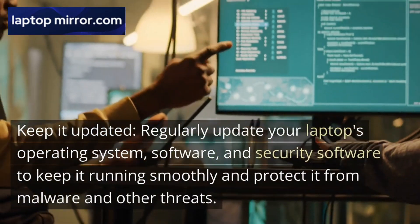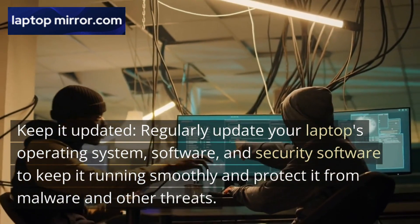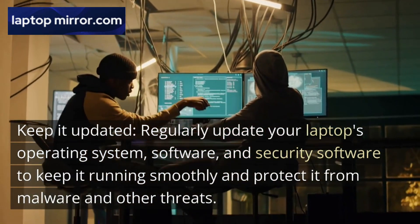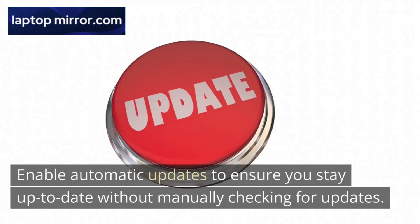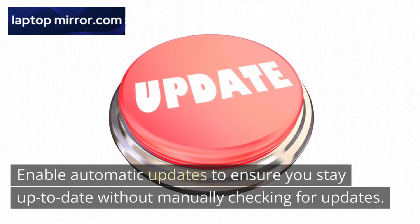Keep it updated. Regularly update your laptop's operating system, software, and security software to keep it running smoothly and protect it from malware and other threats. Enable automatic updates to ensure you stay up to date without manually checking for updates.